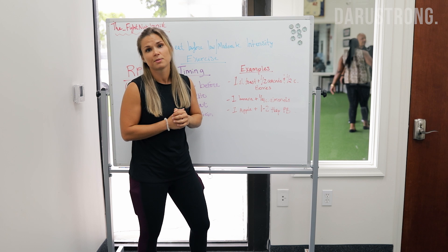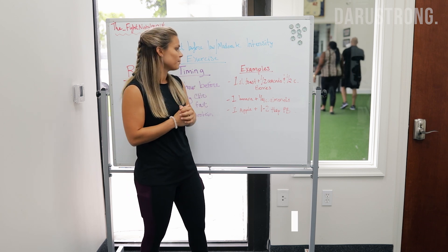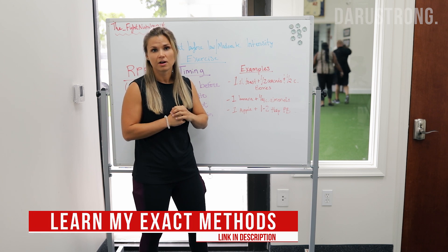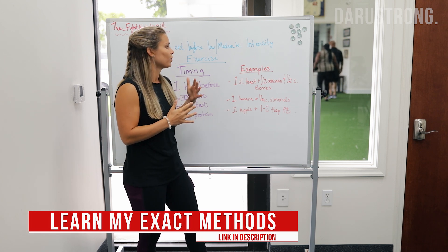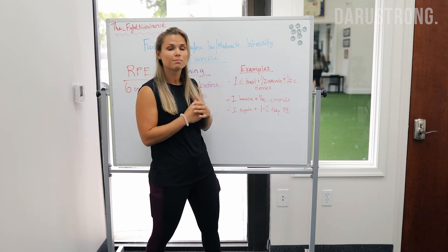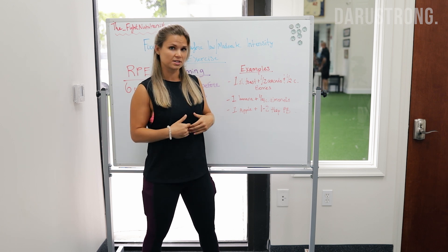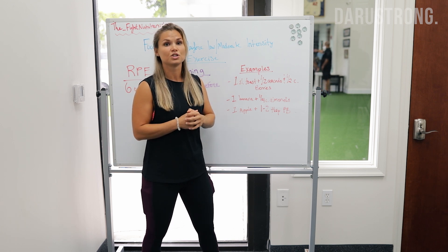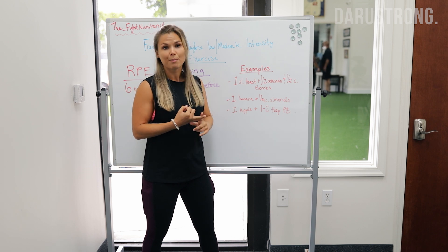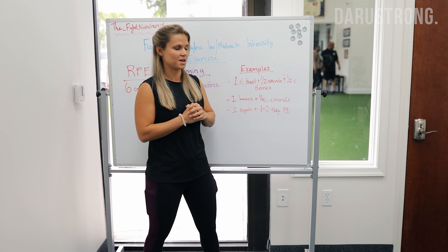Because it's lower to moderate intensity, the types of carbs are really up to preference. I generally recommend fruits, but whole grain pasta and sweet potato are fine as well. If you're closer to the workout — within that 20 to 30 minute window — opt for higher GI carbs since they're broken down more easily. Something like yogurt or applesauce with peanut butter or almond butter would be a good choice.